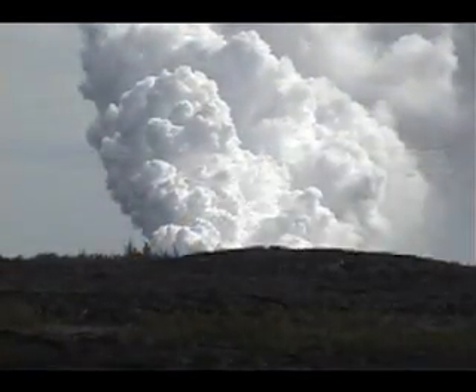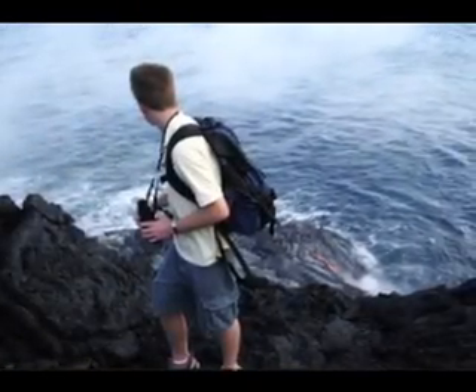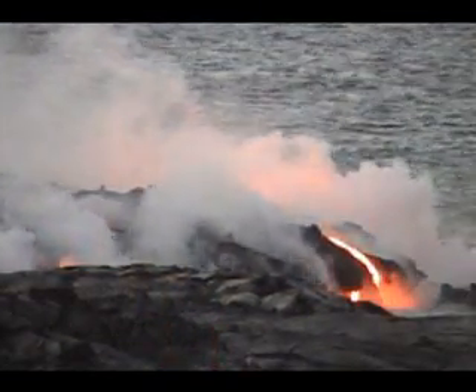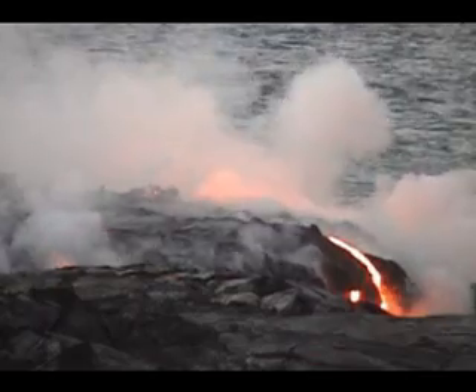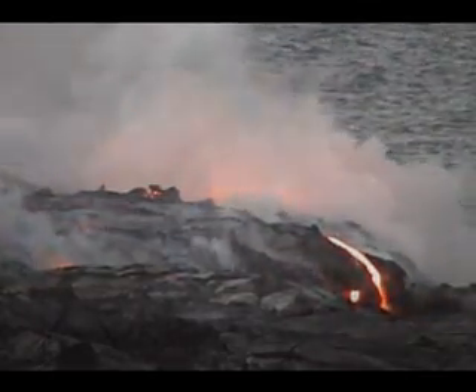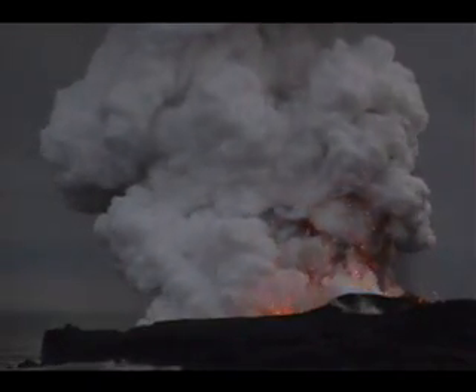Hiking all the way out to the active flows is one of the most spiritually rewarding, awe inspiring, curiosity quenching and amazing things one can do anywhere in the world. But it is neither for the physically unfit nor the meek of spirit. It is a long hot hike over broken ground and glass sharp rocks.